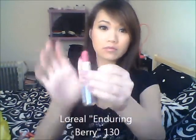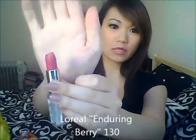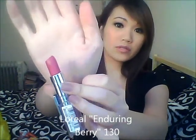I also picked up this L'Oreal lipstick in shade 130 — it's a very plum-berry color called Enduring Berry. I can dab this on lightly, but I don't have it fully on. It's such a pretty color — I'm really into bright, intense colors nowadays, though I'm not sure if I can pull it off.